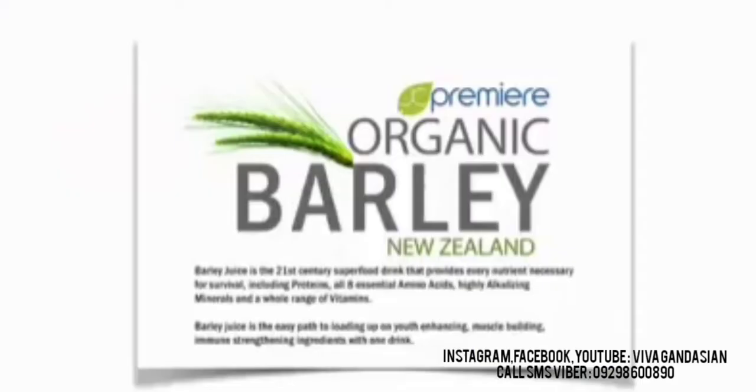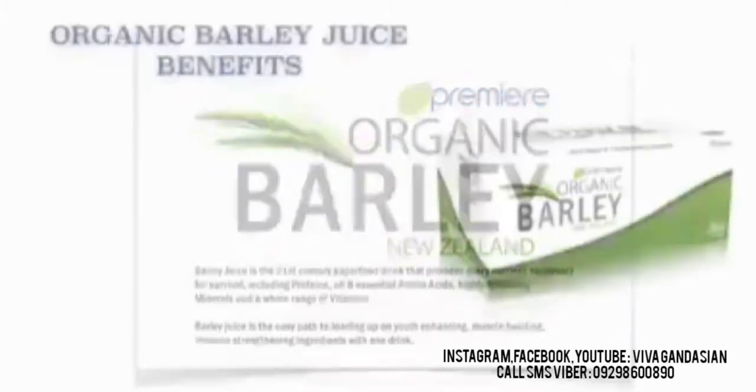Barley Juice is a 21st century superfood drink that provides every nutrient necessary for survival, including proteins, all 8 essential amino acids, highly alkalizing minerals, and a whole range of vitamins. Barley Juice is the easy path to loading up on youth-enhancing, muscle-building, immune-strengthening ingredients with one drink.